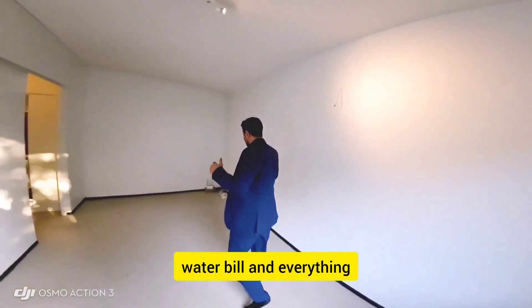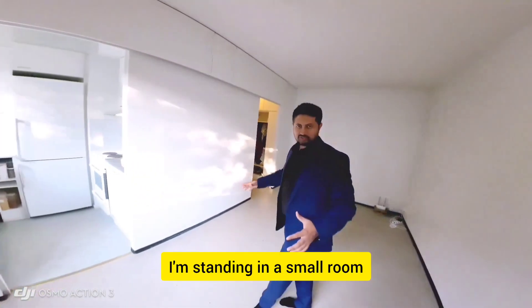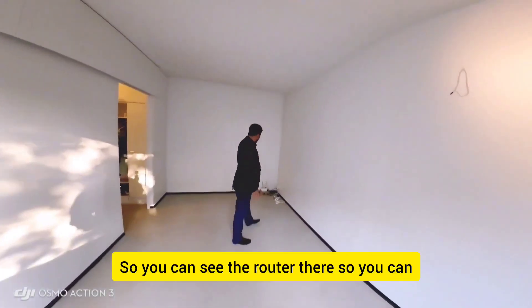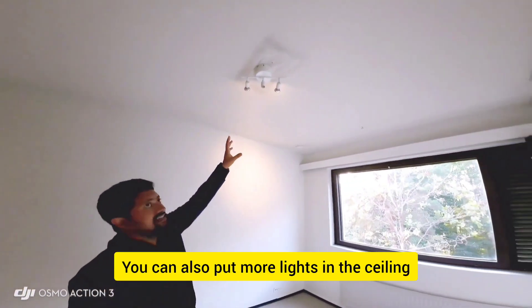Today I will explore this apartment and let you know about the electricity bill, water bill, and everything. I'm standing in a small room — this is the living room. You can see the router there, so you can connect Wi-Fi with it. You can also put more lights in the ceiling, and there is a fire alarm in the roof. There is a very beautiful window — you can see amazing green trees outside, and that is the beauty of Finland.